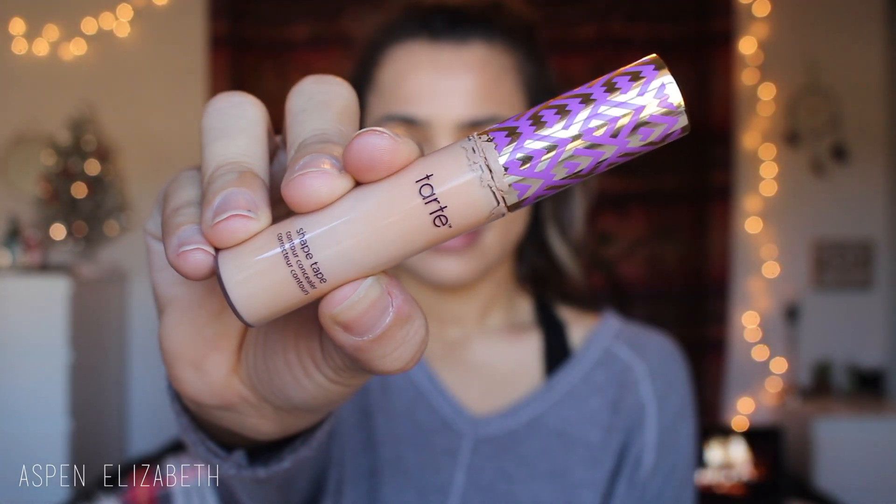Then going in with my It Cosmetics CC Cream, I just put this on the remainder of my face — my forehead, my nose, my chin — just to cover up the rest of my face. I love my It Cosmetics CC Cream because it is so light on the skin. During the winter time I feel like I don't sleep as well, so I go in with my Tarte Shape Tape Concealer. You guys know this is my go-to, my ride or die — it covers up my under eye circles so well. I will have all the products used in this video down below if you guys want to check any of them out.